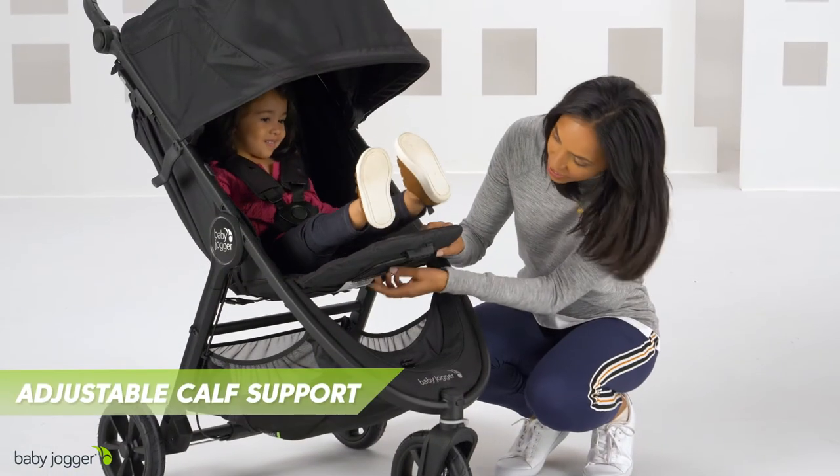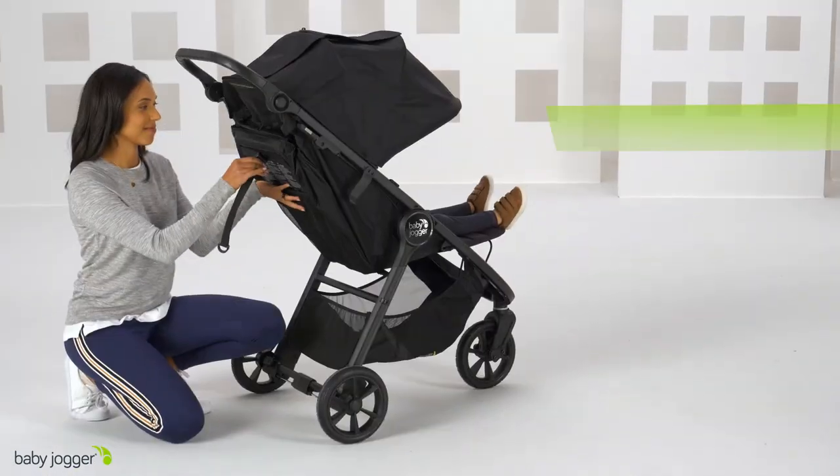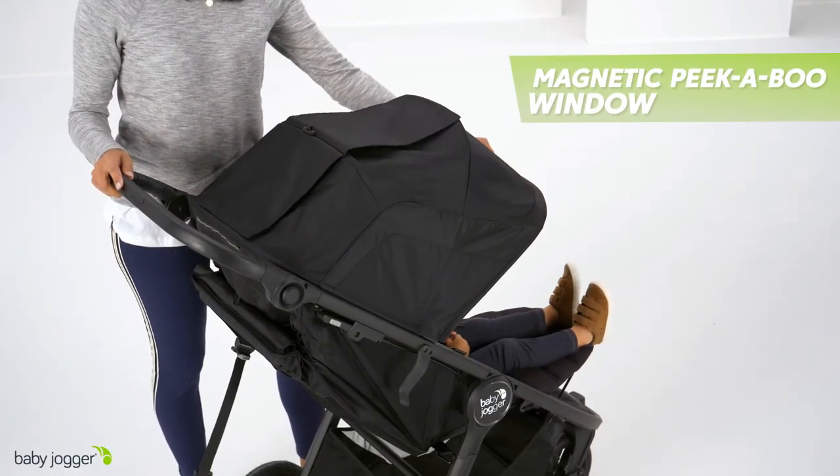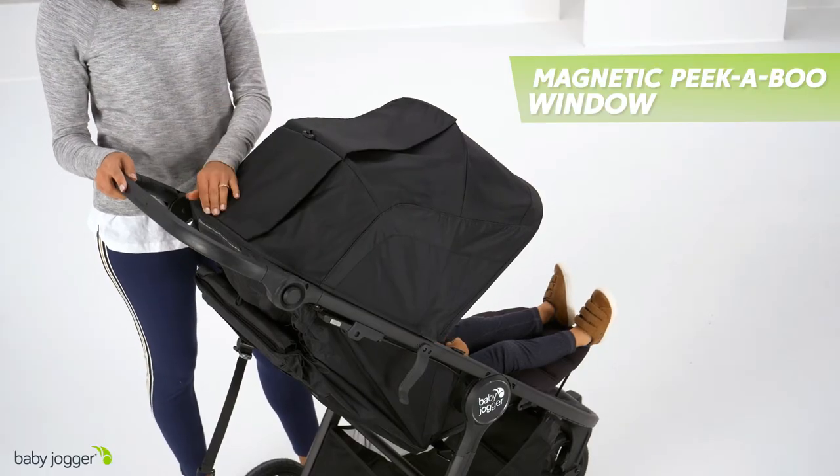The adjustable calf support and near flat seat recline keep your baby comfortable, while the UV50 canopy with magnetic peekaboo windows provides full coverage and line of sight to your child.